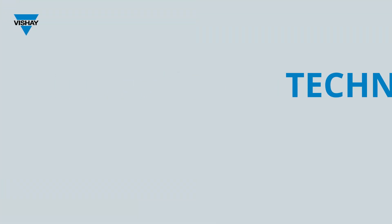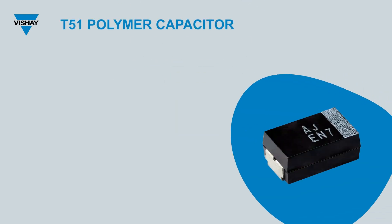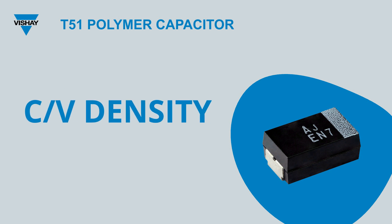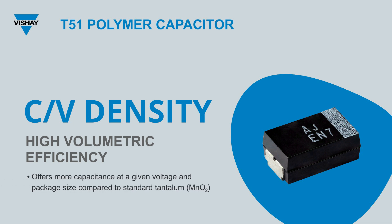In the realm of technology, diversity often stands as a bridge between need and innovation. The T51 encapsulates this philosophy by offering a broad spectrum of capacitance and voltage ratings. Capacitance ranges from 2.2 microfarads up to 330 microfarads, with an expansion to 470 microfarads coming soon. Voltage ratings span from 2.5 volts to a robust 35 volts. With its high volumetric efficiency, the T51 offers more capacitance at any given voltage and package size compared to standard tantalum MnO2.